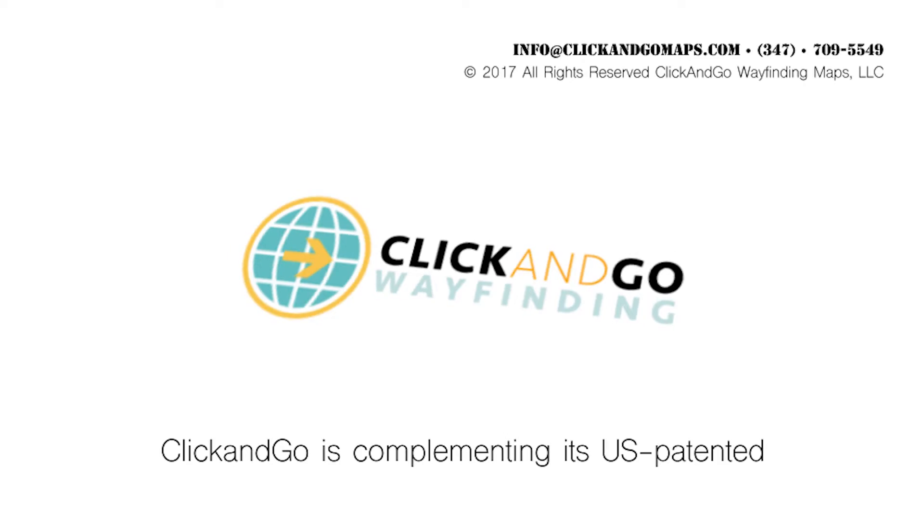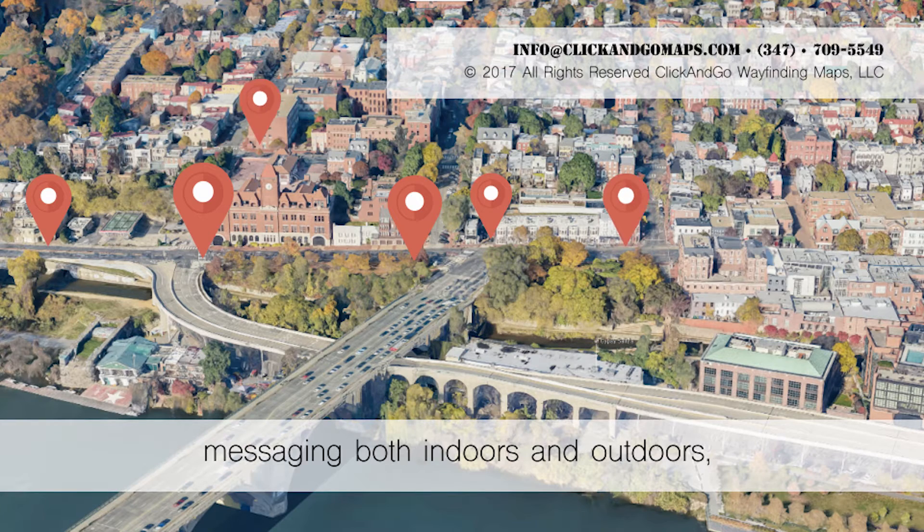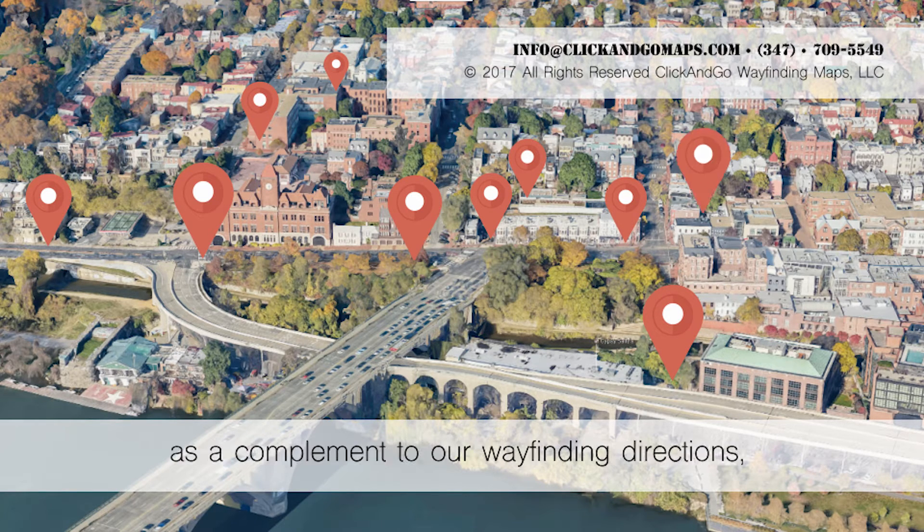Click and Go is complementing its US patented wayfinding solution with iBeacon support. These beacons can deliver real-time messaging both indoors and outdoors, as a complement to our wayfinding directions, or as a stand-alone support.